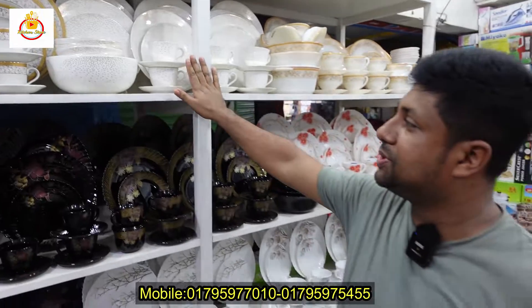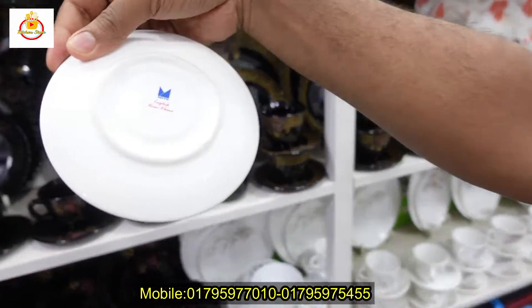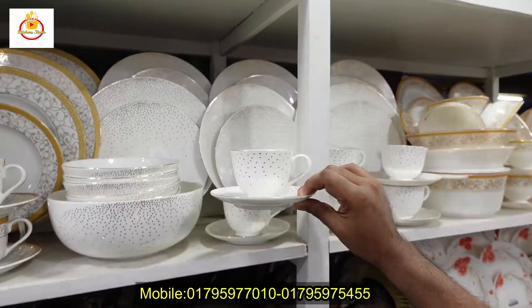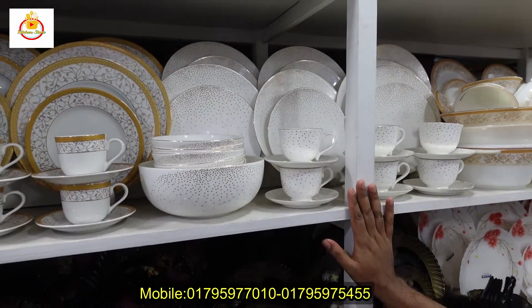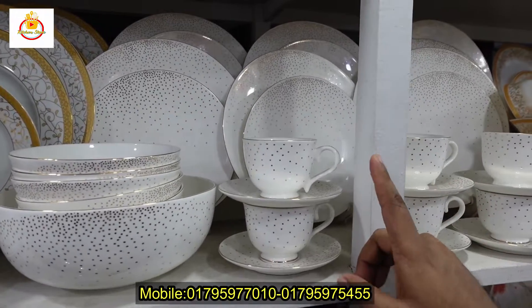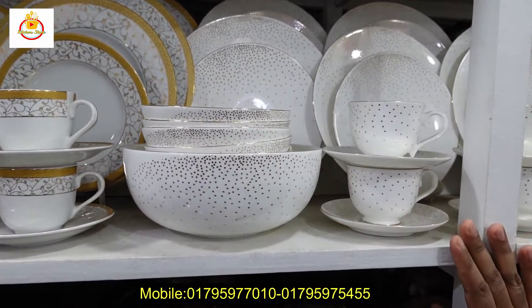This is a very special set and it's a brand named from Bangalore, which is Muno Branded. Muno Branded is a brand of materials — it's a very popular thing. This is English Bunchana Ceramic and it's full quality. This is a very special dinner set and we have full plates, half plates, rice dish, cup chains, curry bowls — in total 60 pieces.